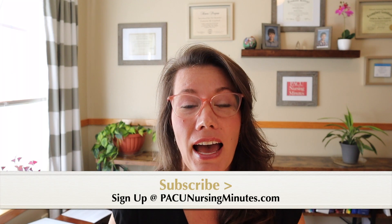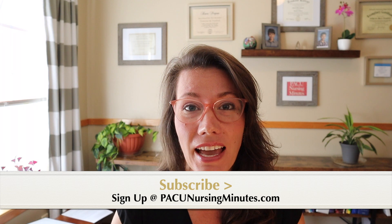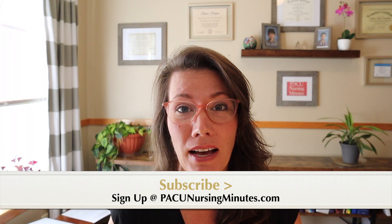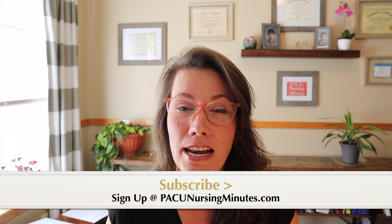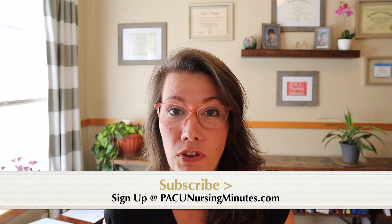So let's get right down to the very basics. If you feel like I'm giving you value-added, please subscribe down below and share with your colleagues. If you want to learn more about educational opportunities, go to pacunursingminutes.com. There you can sign up for a CPAN review course coming this fall, sign up for my newsletter which I hope to get out quarterly, and also sign up for a free downloadable report sheet for a safe handoff. Please like, subscribe, and share with all of your colleagues.